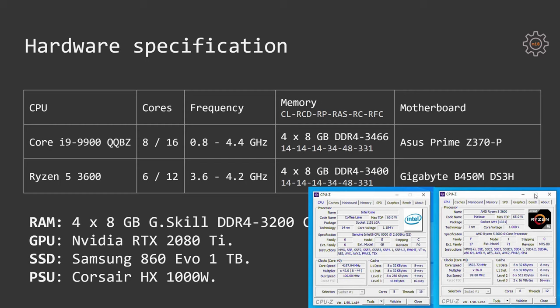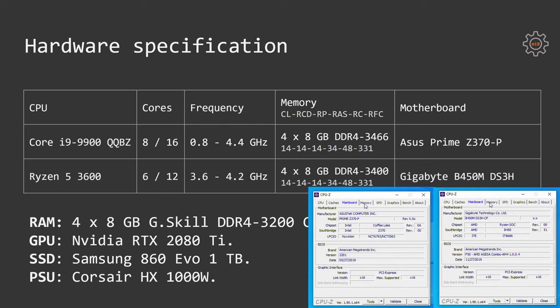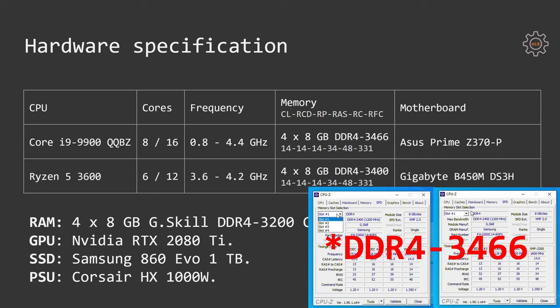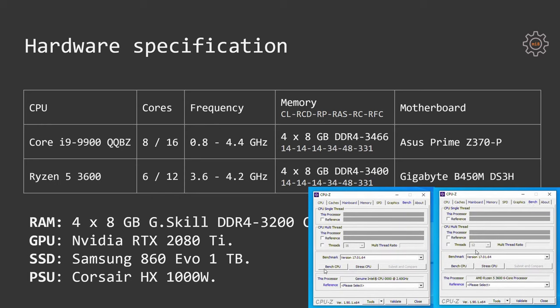In both cases I overclocked the RAM to DDR4-3400. The Asus Prime Z370-P motherboard does not have a DDR4-3400 option, so I used DDR4-3666 instead. For the memory timings I applied the XMP profile, so they were the same for both systems and stayed at CL14.